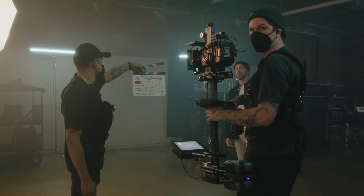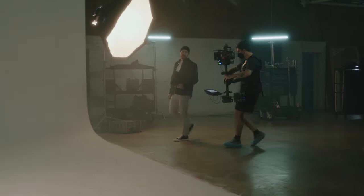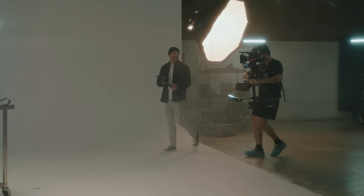Fast forward till today — I'm a filmmaker, I work in film production, I'm shooting, I'm editing. And no matter where I go as a filmmaker, there's a drive that OWC makes that works for what I need.